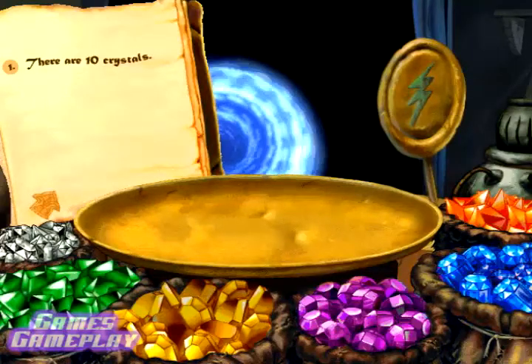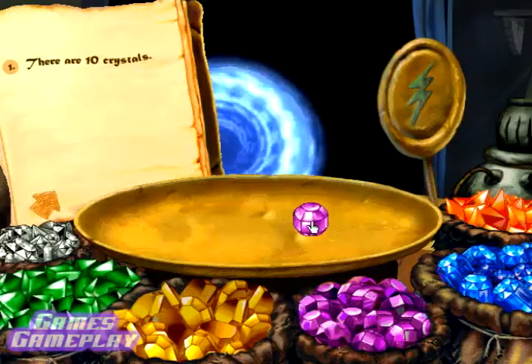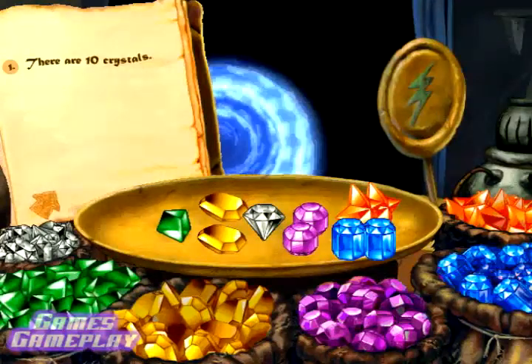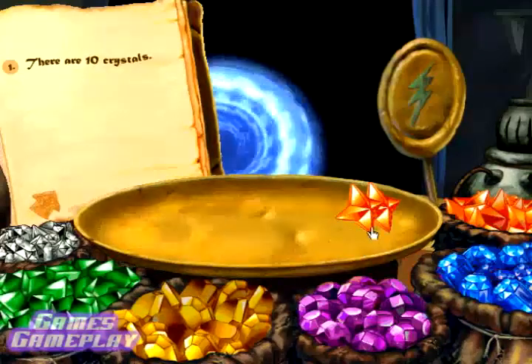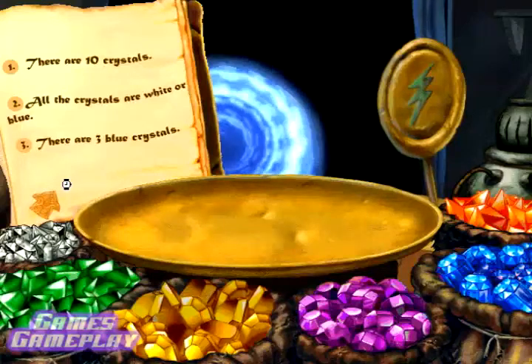There are ten crystals. Hold on — you need to hear all of the instructions before you click on the medallion. Click on the arrow to hear the next instruction. All the crystals are white or blue.